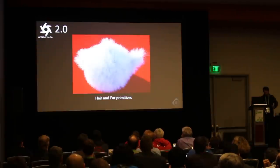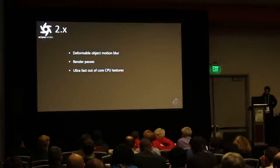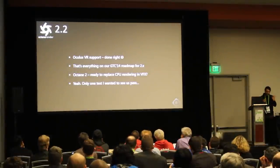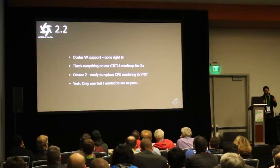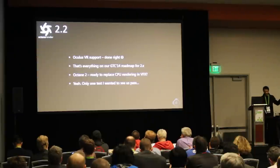Switching from CPU rendering, which has been around for decades, to what we know is the future — I had a test for myself. When we got through out-of-core texture rendering, which was a hard thing to do and we weren't sure it was going to work, but it did work, the last thing on our list for 2.0 was doing Oculus VR support, and you can see that turned out pretty well.